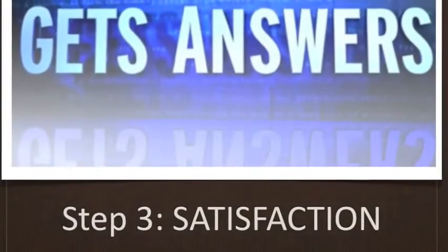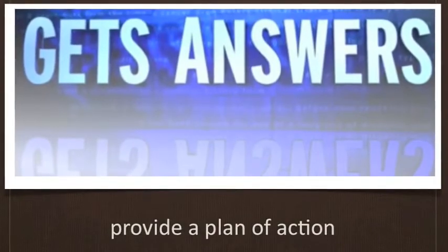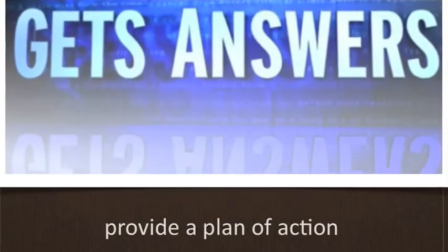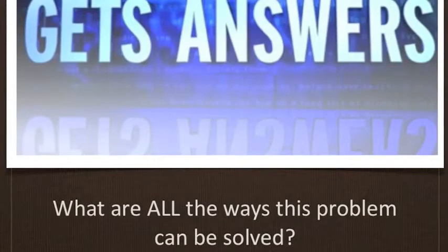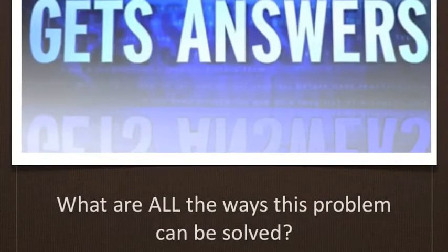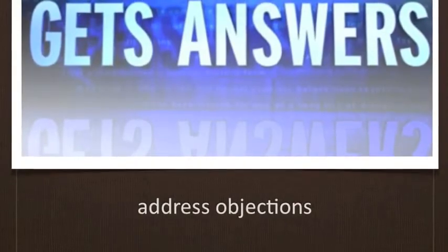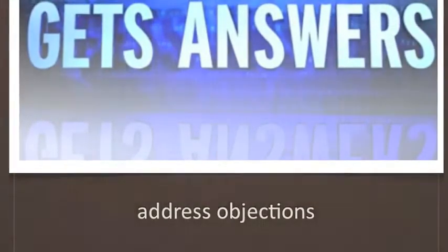The third step of Monroe's Motivated Sequence is Satisfaction. In this step, you need to provide solutions to the issue — a plan of action that will alleviate the problem and satisfy the individual's interests, wants, or desires. Solutions can involve government, communities, schools, organizations, businesses, and other groups. Think outside the box and don't rely only on obvious solutions. You should also address any objections your audience will have to what you propose, so you appear logical rather than one-sided. Anticipate these objections and address them alongside your solutions.